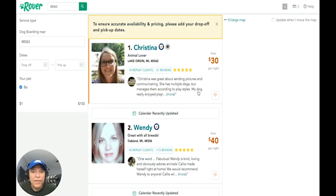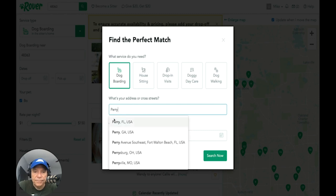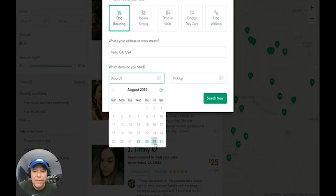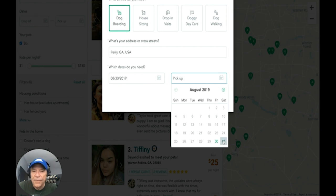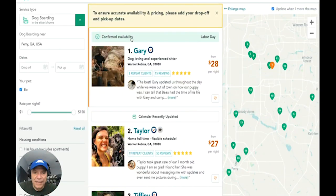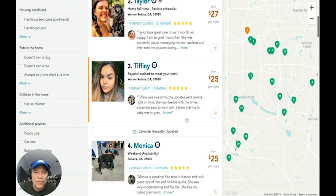It's pretty simple. You start with the dates and they ask you where you want to go. For example, our next trip is to Perry, Georgia. I select when I want to drop him off — the 30th, which is a Friday — and pick him up on the 31st, Saturday. Then you just hit search. It already confirms availability on those dates and lists people in the area. You can read their reviews, which is a big help. We always like to read the reviews to see whether the people who've dropped their dogs off like them.